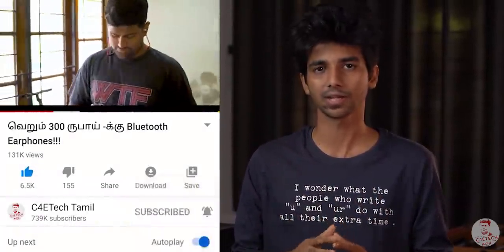Hey guys, my name is Anandthen. You are looking at C4E Tech Tamil. If you like this video, please give me a thumbs up, subscribe and press the bell icon. Now let's start.